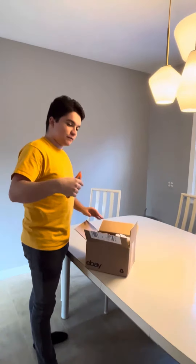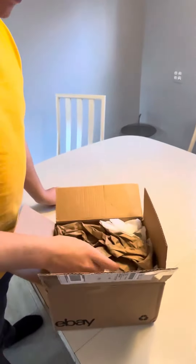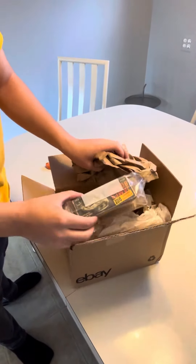Let me come a little closer so you can see inside the box. I hope this comes in the condition that it appeared to be. So here's the story.